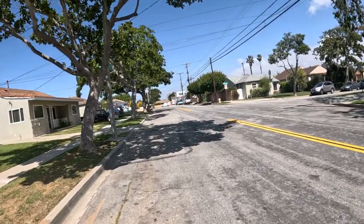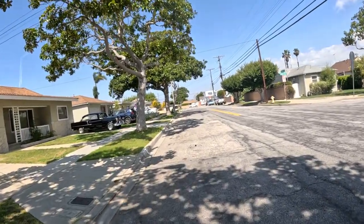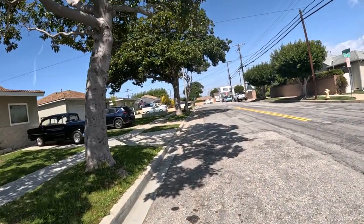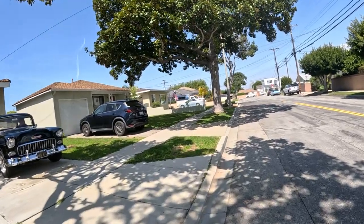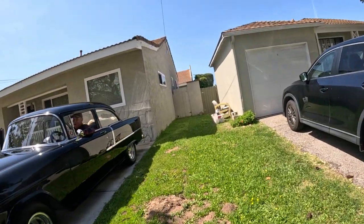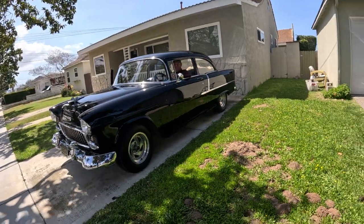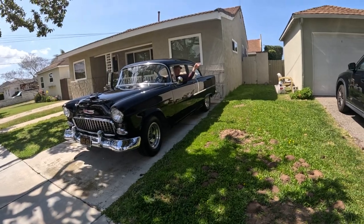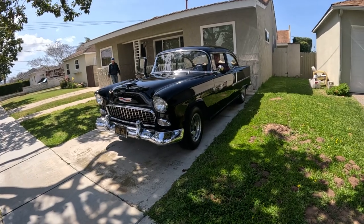Whoa! Man, that's sharp! That sounds great! What year is it? Right in front of the drag strip. 54? 55. Man, it looks great! Where do you keep it? Two houses down. Oh, you're two houses down. It looks great! About 24 years you've had it? Yeah. Wow!